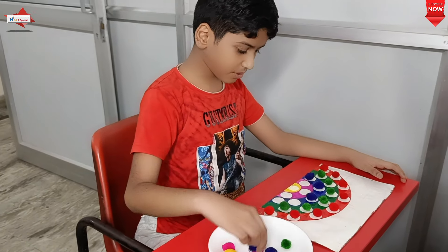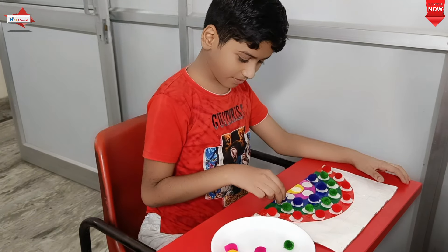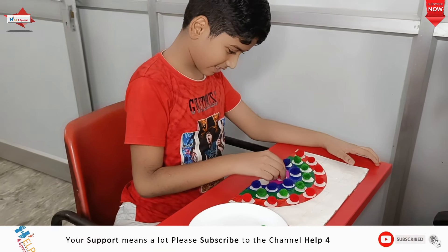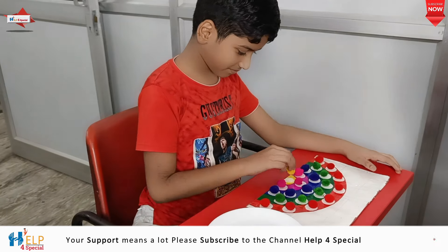If you like our videos, please share as much as you can, because your one share will get so many students access to so many activities. Please do share these activities — they are simple activities you can do with your children at home.